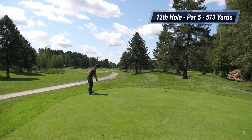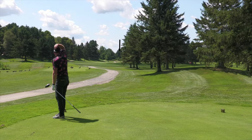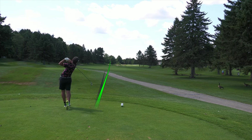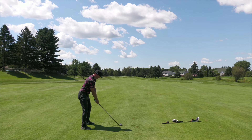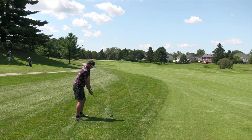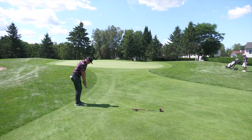The 12th hole is a 573-yard par five, pretty straight away then doglegging slightly right. I take driver down the right side — really nice swing, good contact, great ball flight. Matt doesn't have a driver at the moment — he broke it last week — so he's hitting three wood. He catches it a little thin but it's a great miss. I'm in the fairway with 268 yards in; three wood might have been right but I hit hybrid. Matt had 228 yards in, hit a four iron that drew a bit and skipped up onto the front of the green.